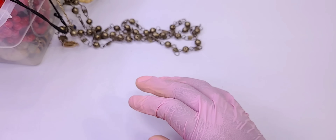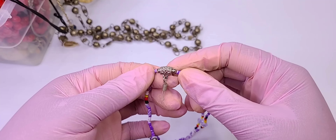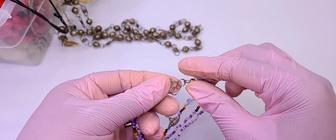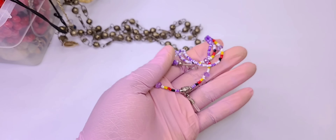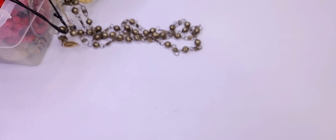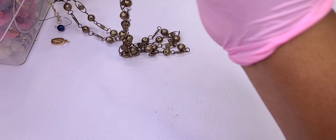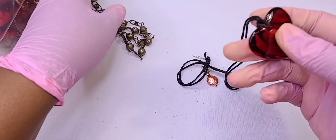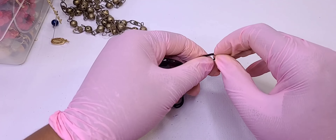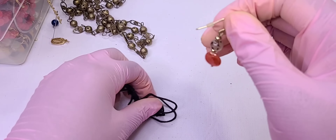Sometimes these handmade bracelets have sterling silver hardware — I don't think this is, but yeah — crafts. A glass heart — there's the other matching earring, so there's a pair! Get off — there we go.